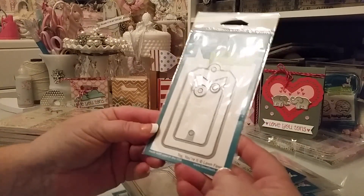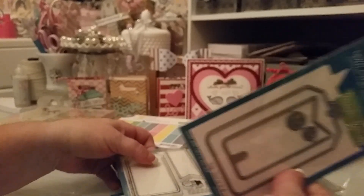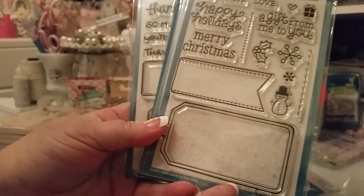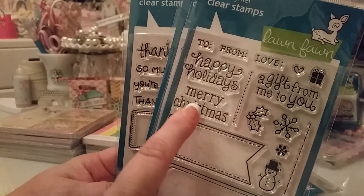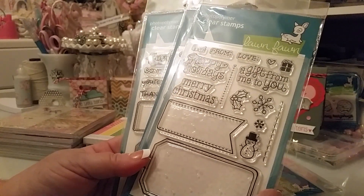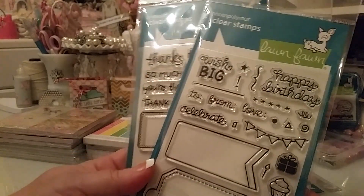I got the Tag You're It set, and what I love about this is there were three stamp sets that coordinate with it. This one has a solid line and then a stitch line, along with Christmas ones. I went ahead and got the Christmas one because I didn't want to wait and maybe not get it next year. I also got the birthday one.